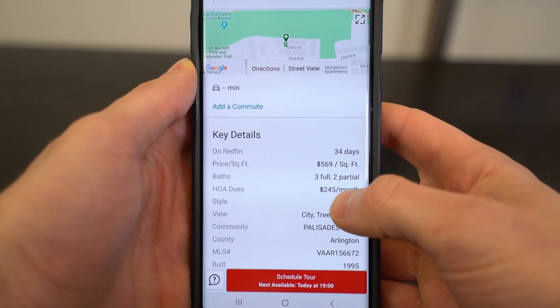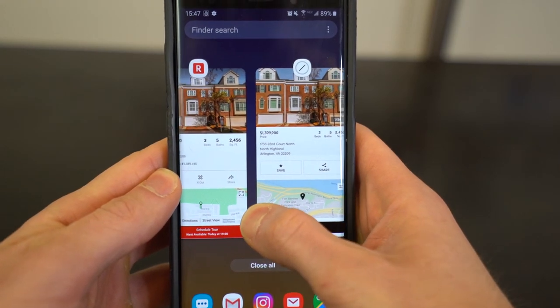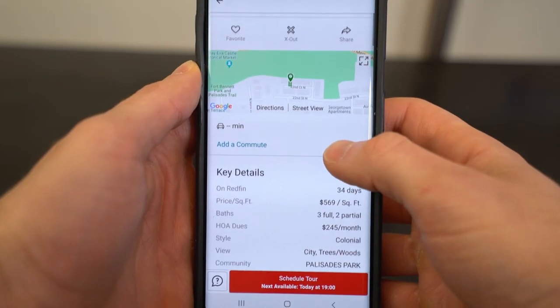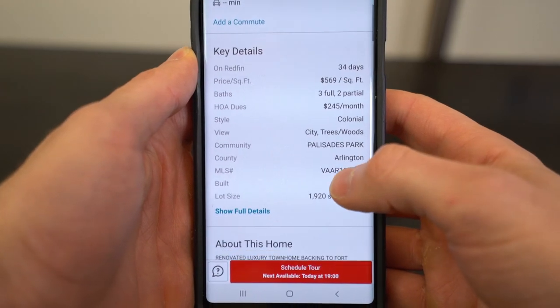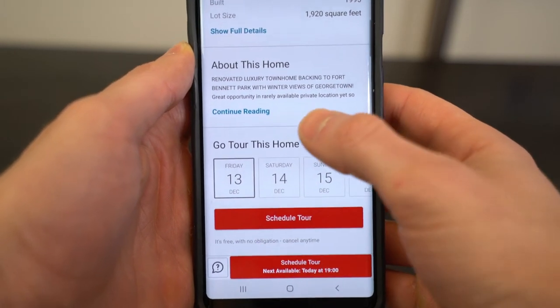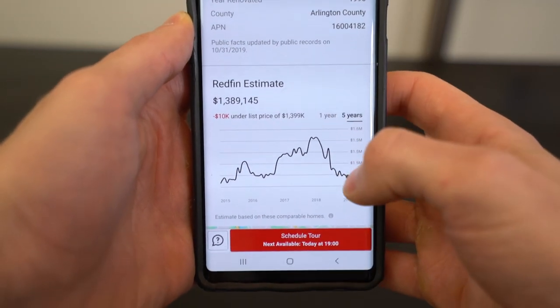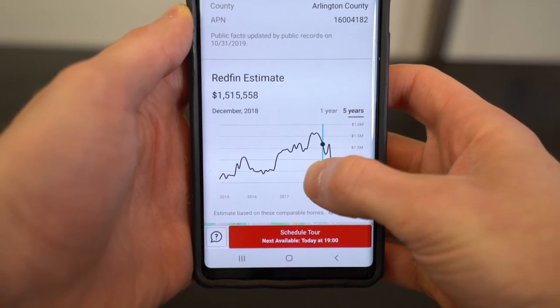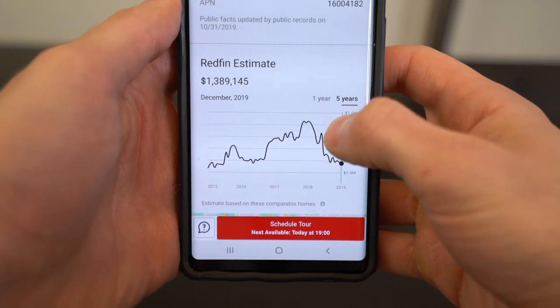I say this even though Redfin is a direct competitor that's actually trying to eliminate the real estate agent — but I love their real estate app. The Redfin app came before the Compass app, and the Compass app looks very similar. When we scroll down on a listing, we see the most important information first. For a townhouse, the HOA fees are displayed right in that first section — no extra clicks, not too much scrolling. One thing I wouldn't pay too much attention to is the Redfin estimate graph. It's cool to see how values change, but did this property really drop in value by $200,000 in one year in the hottest real estate market in the country? Probably not. The Redfin and Zillow estimates are fun toys — cool to look at, but you shouldn't take them too seriously.